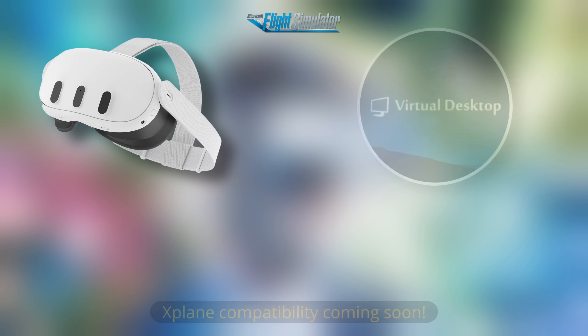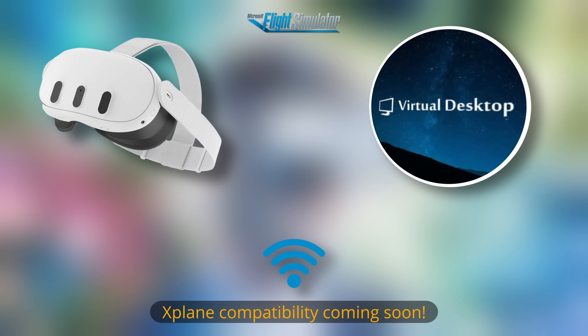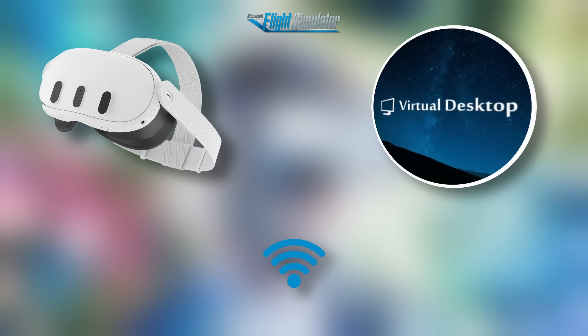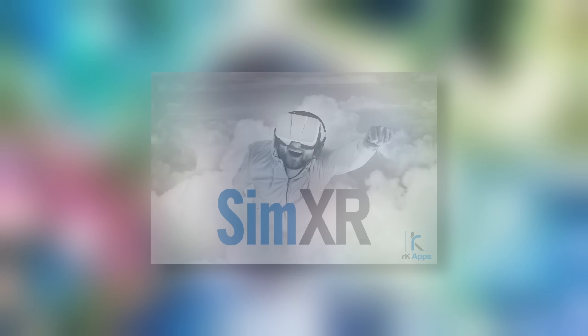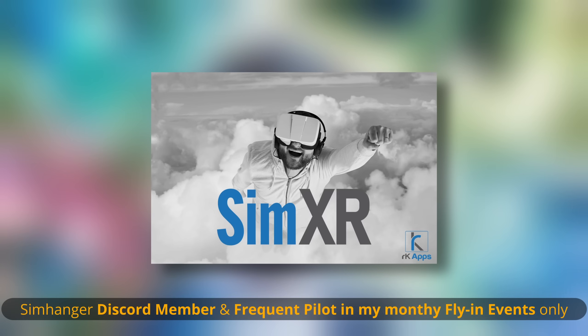This is a Microsoft Flight Simulator application designed for VR headsets with full color pass-through, and requires compatibility with the Virtual Desktop application. So headsets such as the Quest 2, Quest 3, Pico 4, and so on. My thanks to the developers, and in particular Roy, for access to this program.